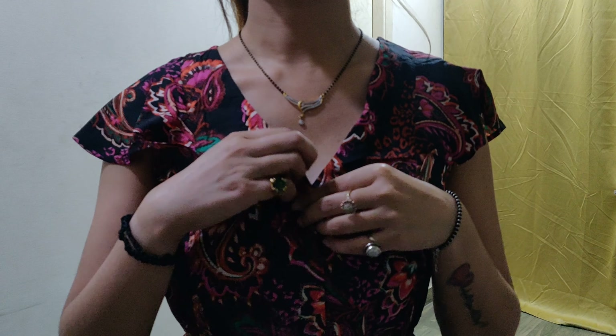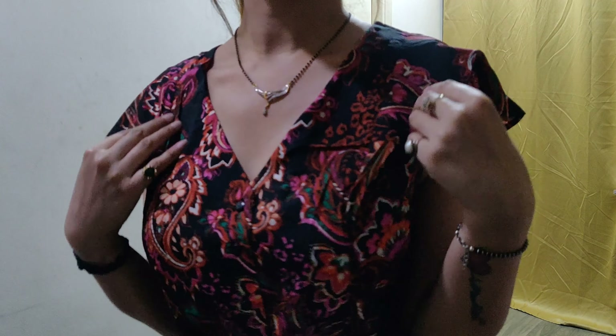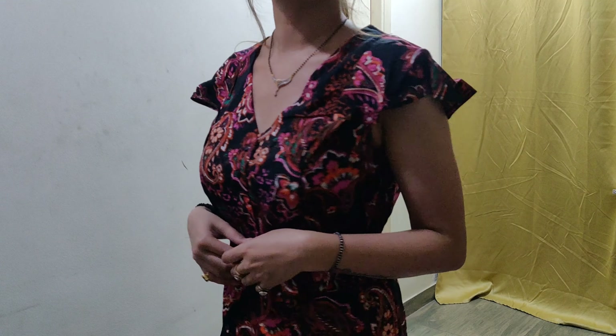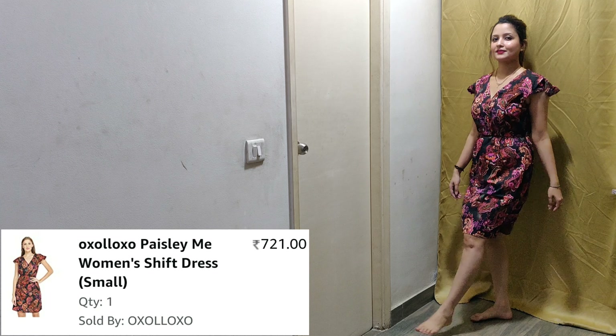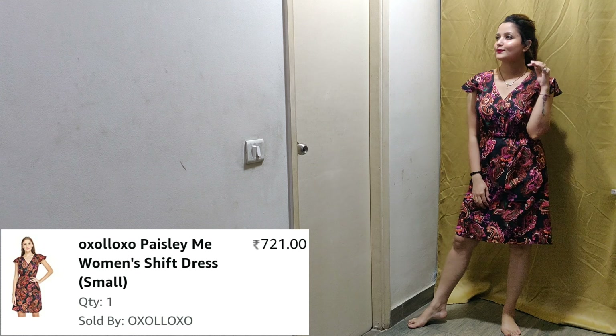If you look at the back, there are some buttons for the waist, so you can wear it easily. The print is very nice. It is a very comfortable and soft fabric — it is polyester. This dress is 721 rupees and I have purchased it. My size is small. I highly recommend it.